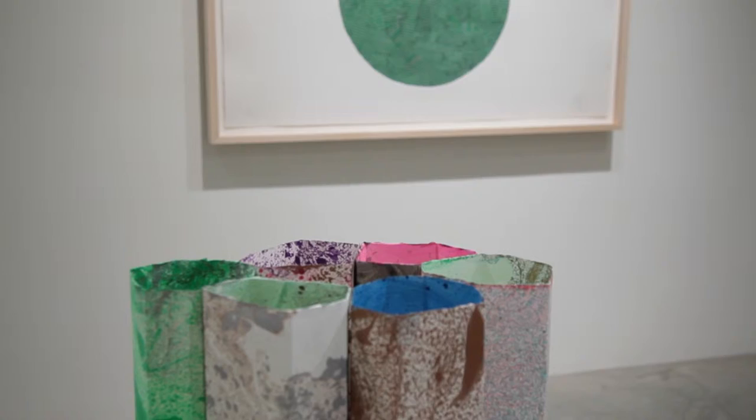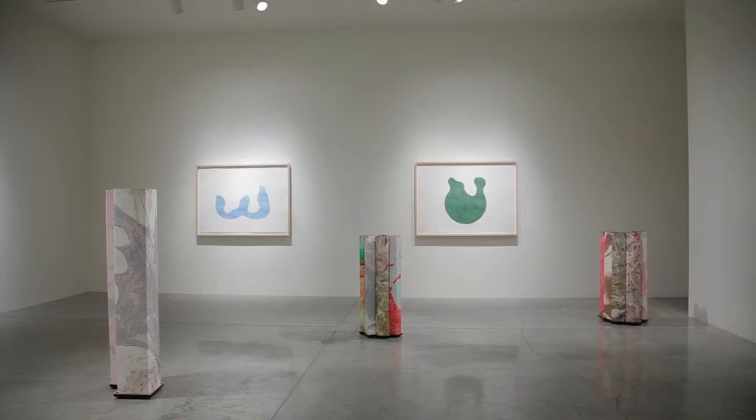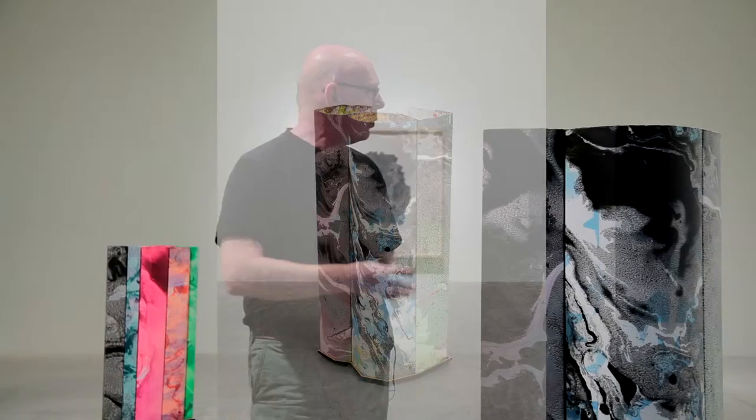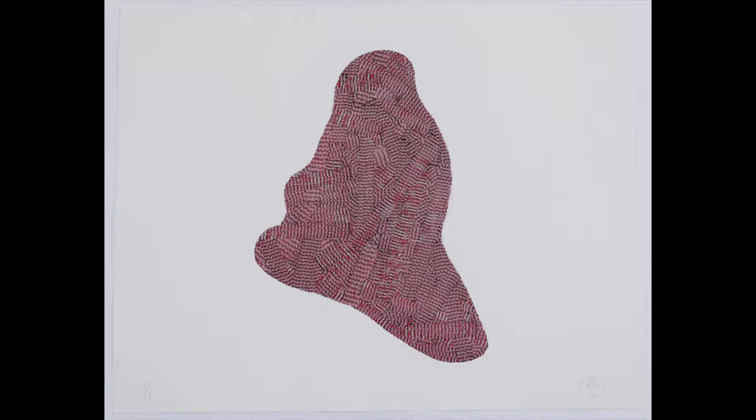This is a body of work I made on residency in Singapore. All the work is on paper, used in various ways, and some of the paper is even handmade for specific occasions. Basically we have four groups of works here: sculptural objects like these standing housing units, a group of black and white images, a group of coloured images, and a group of soft folded paper works.